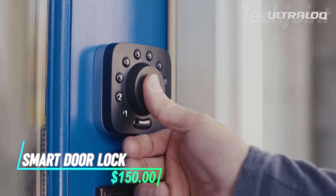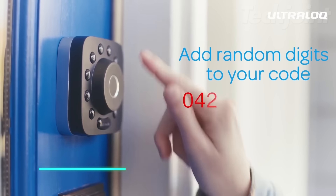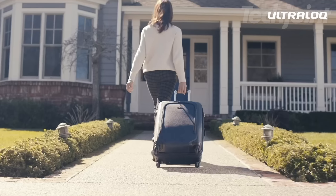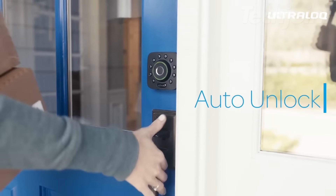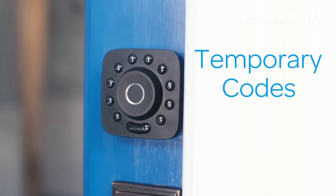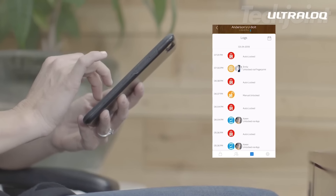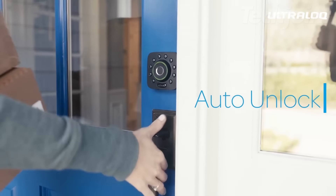This is a smart door lock that lets you control access from anywhere using a smartphone app. It offers six keyless entry options, including fingerprint scanning and voice control with Alexa and Google Assistant. The lock features a 360-degree live fingerprint ID for easy unlocking from any angle. With its anti-peep keypad, you can enter random numbers while ensuring your real password is still recognized. Plus, the auto unlock and relock functions enhance security and convenience by detecting your smartphone's presence.